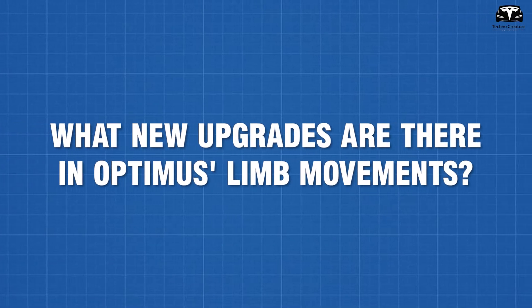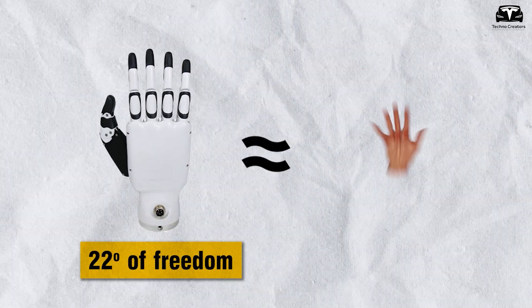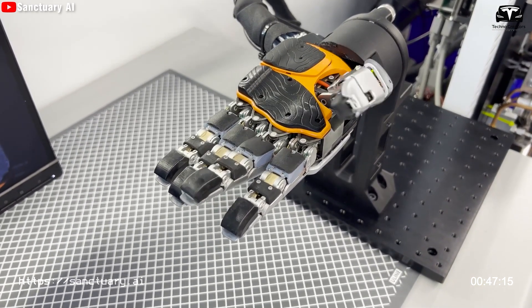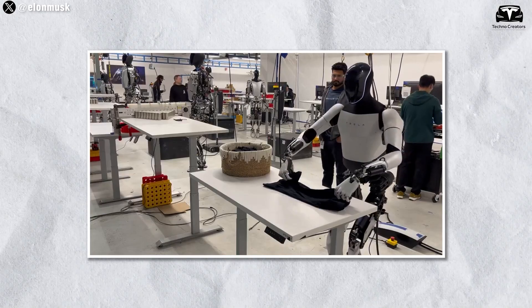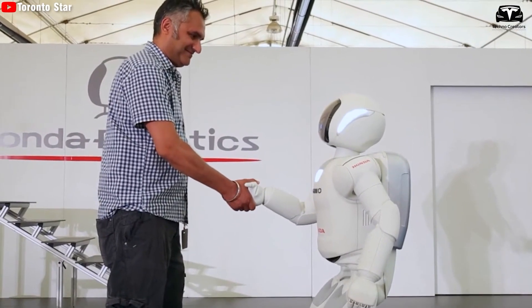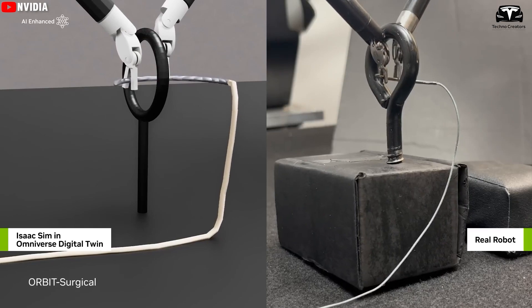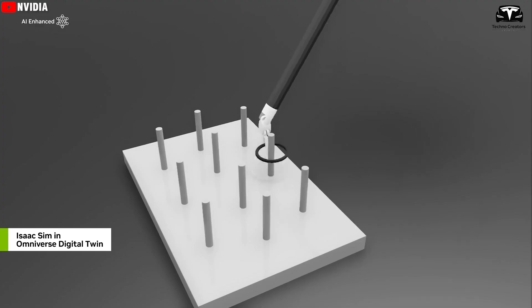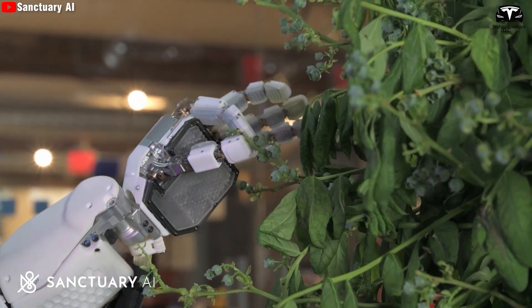What new upgrades are there in Optimus' limb movements? Elon Musk recently said that Optimus' hands will be upgraded to 22 degrees of freedom, very close to the human hand which has 27 degrees of freedom. This upgrade allows the robot hand to perform more sophisticated movements similar to those of a human hand, important for tasks requiring high precision such as assembling small parts or handling sensitive objects. Compare that to the Honda Asimo hand, which has a three-finger hand without tactile sensors. Elon Musk predicts Optimus will be able to thread a needle by the end of this year, and it has previously been able to learn and play music on the piano.